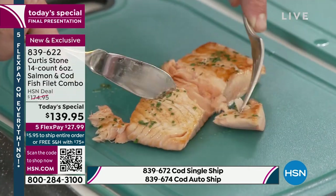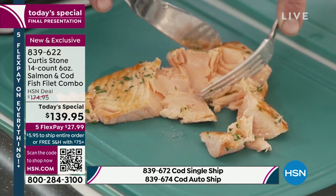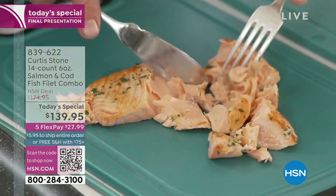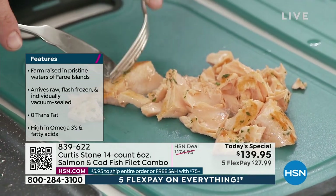Think about why we typically don't cook healthier, better-for-you options — because we feel like it's more work, right? That's the beauty of today's special, because these are not only individually packed, they cook quicker than a fast food drive-thru line.